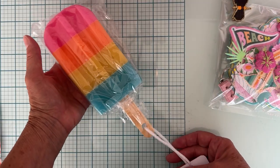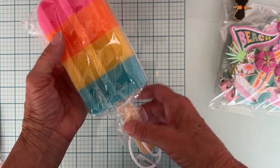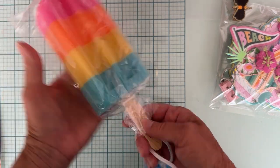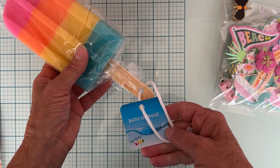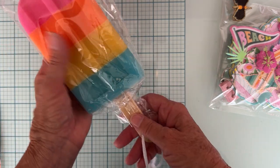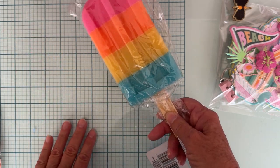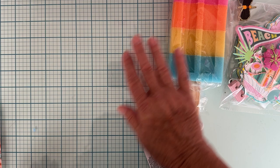I'm also including this cute little popsicle on a stick that I got from Dollar Tree. I thought it was so cute — it's actually foam, like a scrubbing or bath sponge. I'm not sure how well it holds up for that, but I just thought it was darling for a cute little summer-type display.